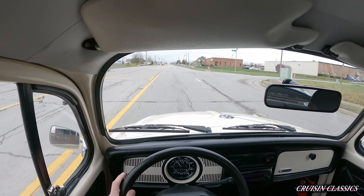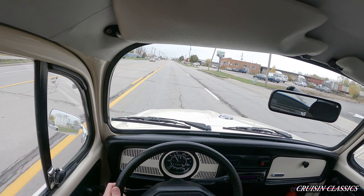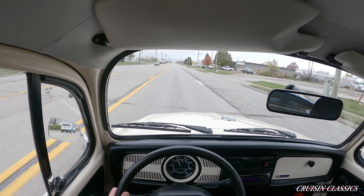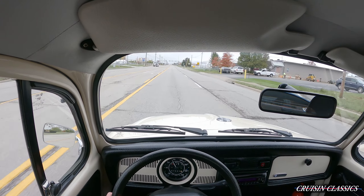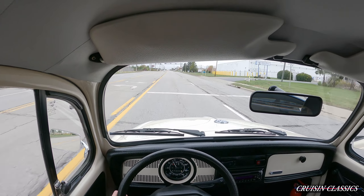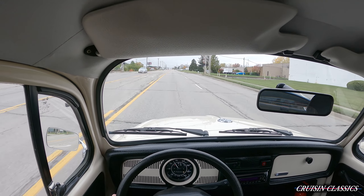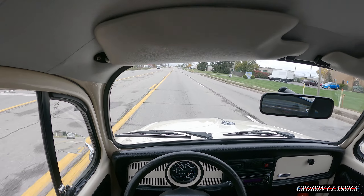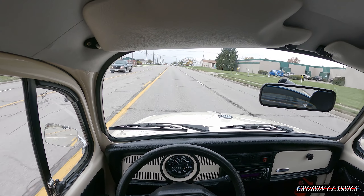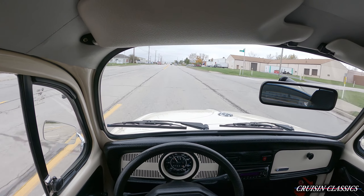We are in the 2004 Volkswagen Beetle Ultima Edition — and again, that is the correct year, 2004. This thing drives really, really well, given it only has less than 5,000 miles on it. This is your chance to own something that not very many people will be able to see in their lifetime. It's really just a rare car — only 3,000 of these were made, and one of them is in a museum in Germany.